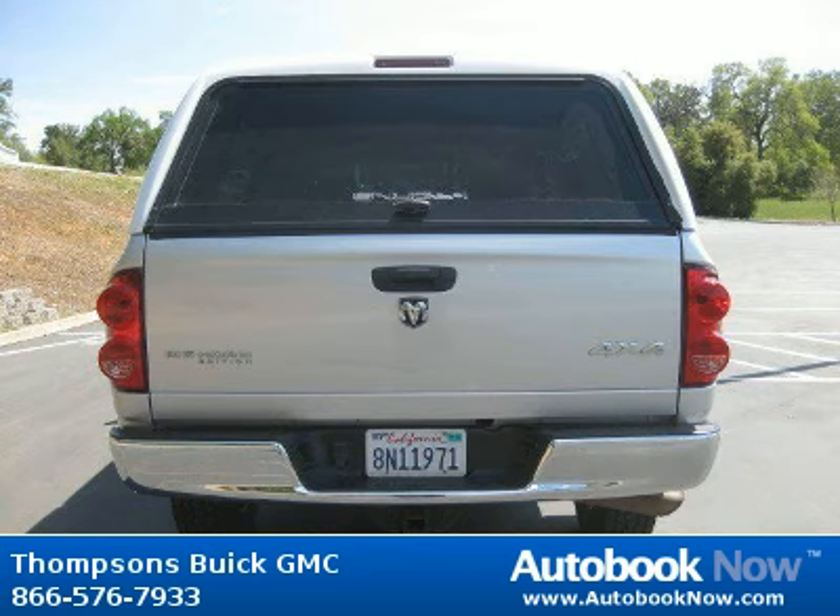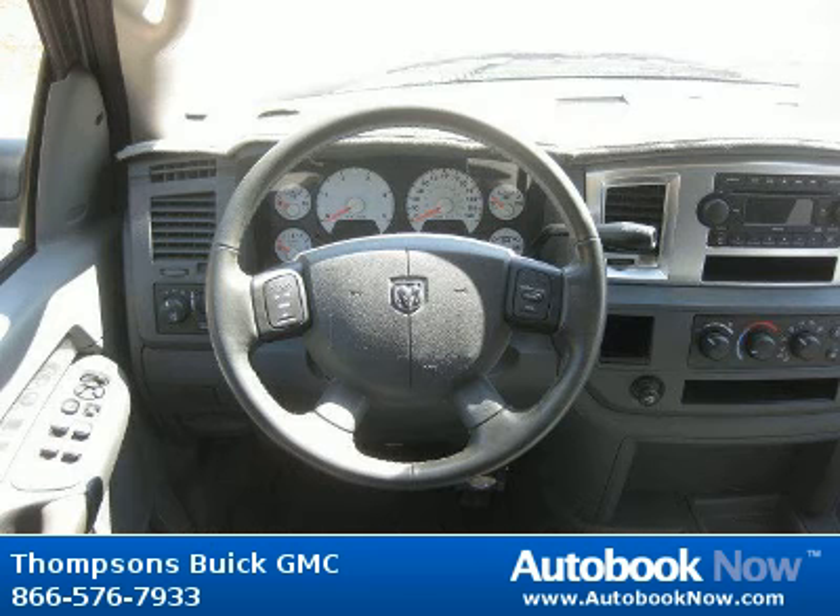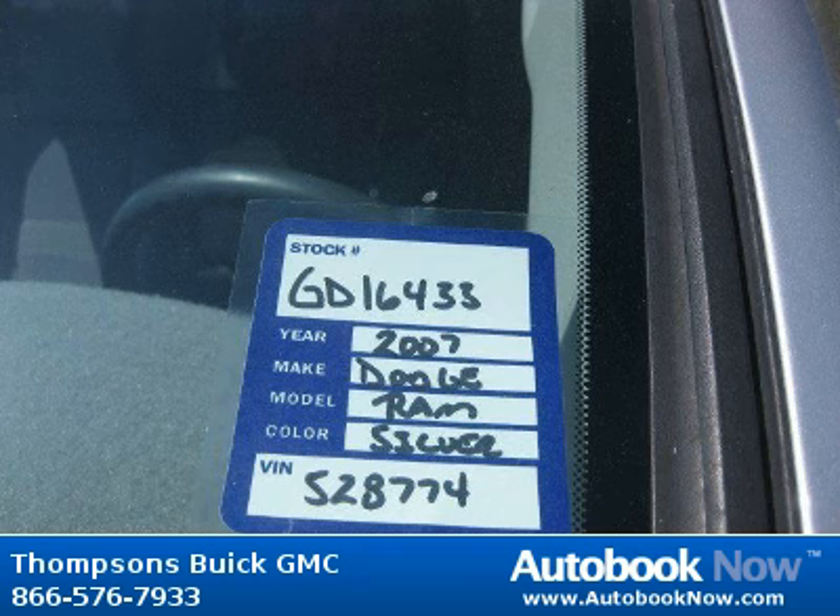This 2007 Dodge Ram 2500 is available at Thomson's Buick GMC in Placerville, California. This Ram 2500 has a beautiful bright silver metallic color and it has 52,000 miles on it.